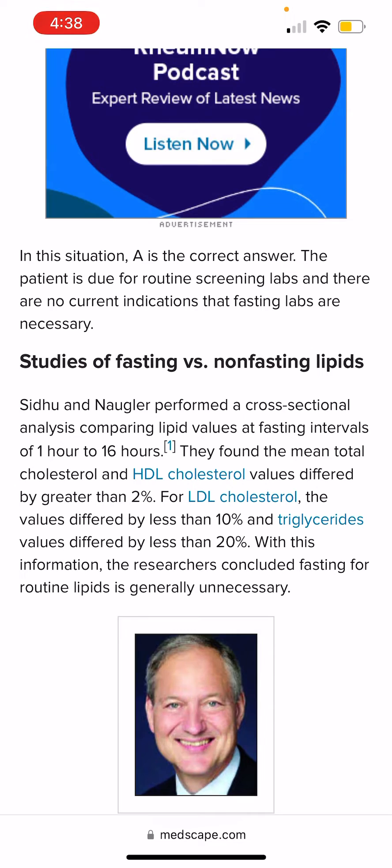Is the difference between fasting and non-fasting lipid levels significant or not? According to a publication — I will post the link in the description of my video, so go through it in detail — they are saying that it is not a significant difference.